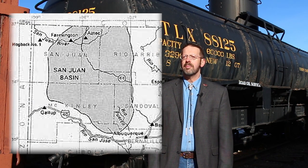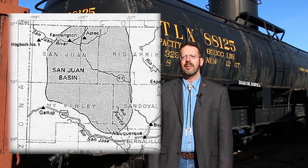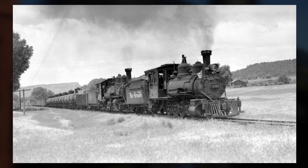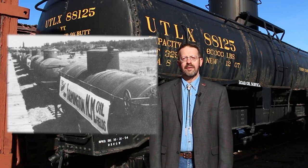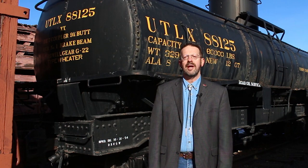The oil business grew busier, and in spite of the first refineries coming online in the Farmington region, crude oil still needed to be shipped by rail to other locations and refineries. Between 1927 and 1930, more cars were converted for transporting crude on the Rio Grande narrow gauge network, mostly out of Farmington.